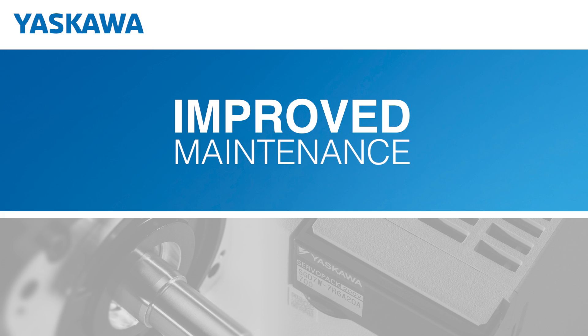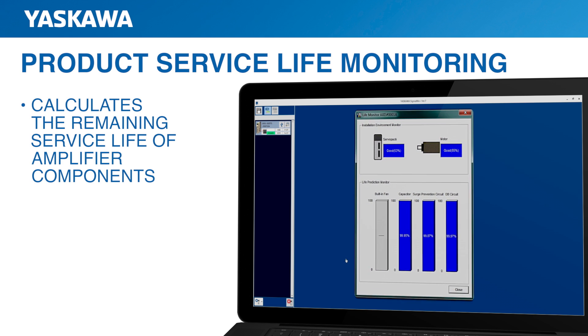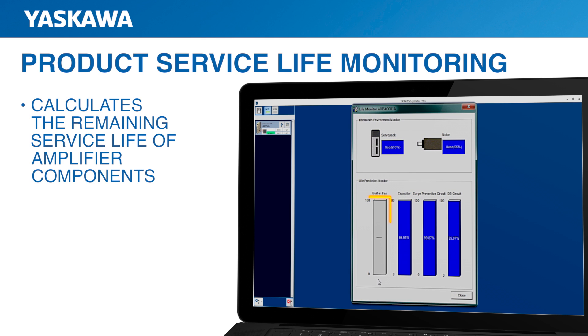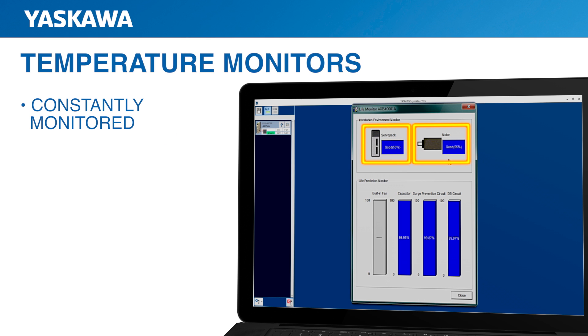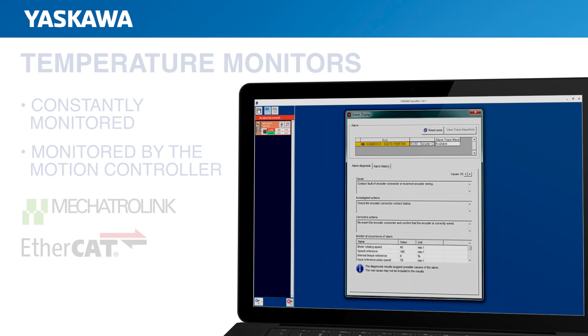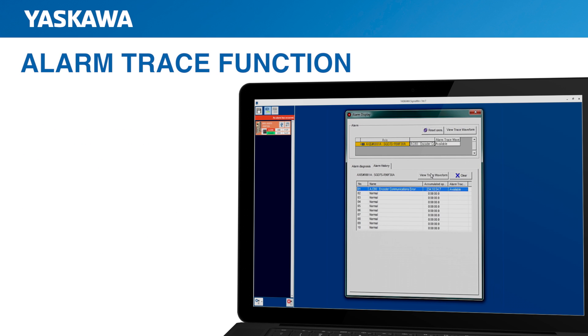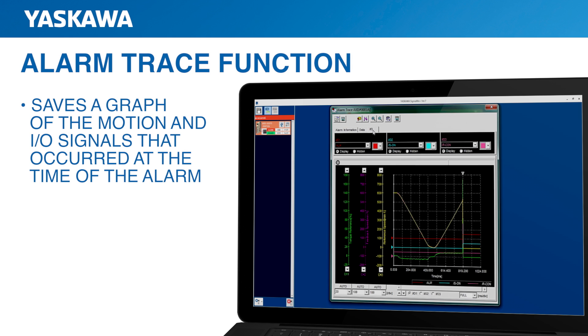Throughout the service life of Sigma-7 products, maintenance has been improved and simplified. For preventive maintenance, built-in service life monitoring automatically calculates the remaining service life of amplifier components, including cooling fans, main circuit capacitors, inrush relays, dynamic brake relays, and other components. Servo amplifier and servo motor temperatures are constantly monitored, and this data can be monitored by the motion controller over Mechatrolink or EtherCAT. When an alarm occurs, the alarm trace function in the servo amplifier saves a graph of the motion and I/O signals that occurred at the time of the alarm. This data can be used to troubleshoot and correct the cause of the alarm.